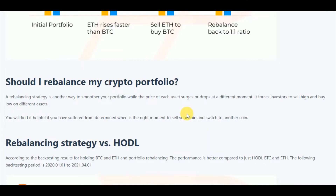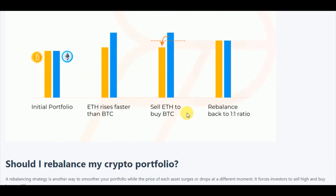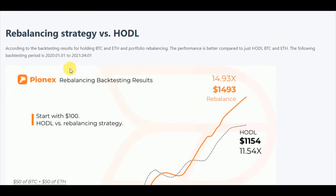Should you rebalance your crypto portfolio? A rebalancing strategy is another way to smooth your portfolio. While the price of each asset surges and drops at different moments, it forces investors to sell high and buy low in different assets. As I explained, it is selling some of your Ethereum to buy BTC, because Ethereum is pricing faster than BTC, maintaining the one-to-one ratio.